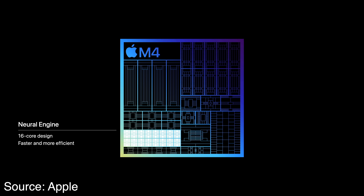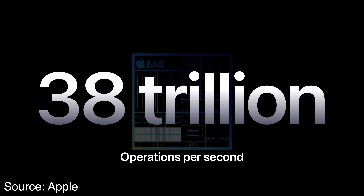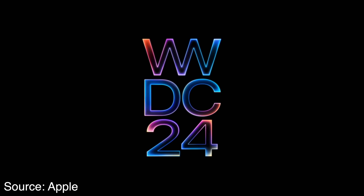Speaking of the neural engine, it has 38 trillion operations per second. Basically all the rumors going into the M4 chip were that it was going to be really proficient in AI performance. Apple is gearing up for these future M4 Macs to also excel at AI-related tasks, features, and workloads. Right now, all eyes are on WWDC 2024 next month to see what those features may be for iPadOS and macOS, and we're about to see Apple make a major push for on-device AI features — with some potentially exclusive to M4 hardware.